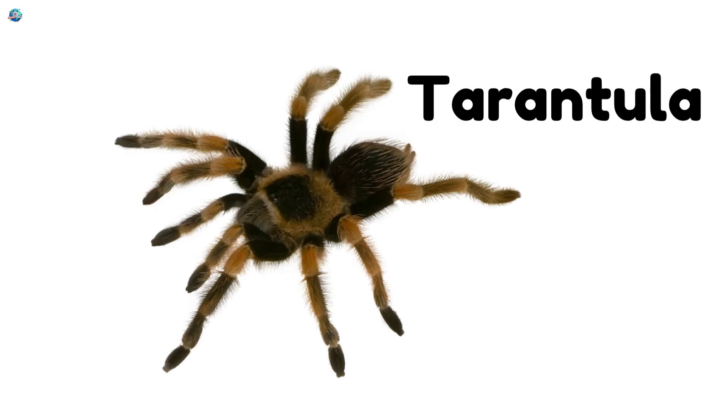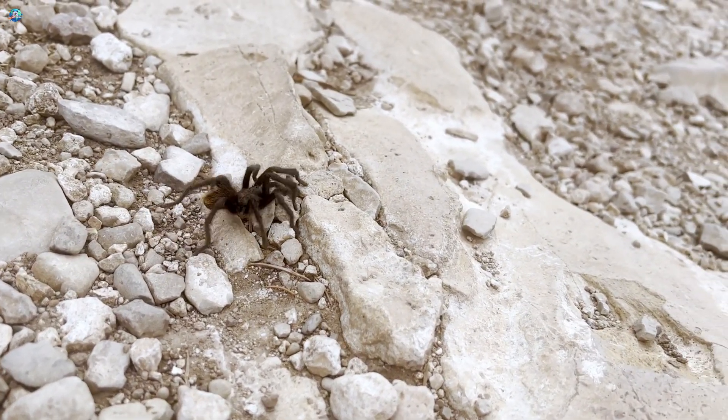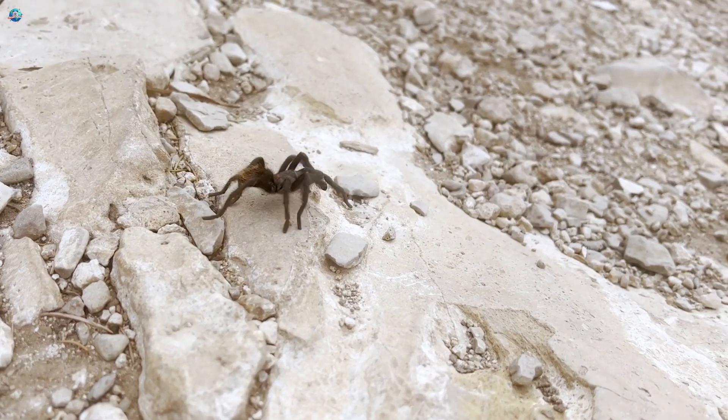Tarantula: Tarantulas are big, hairy spiders. They move slowly and love living in burrows underground.